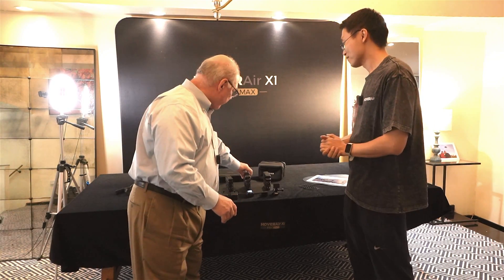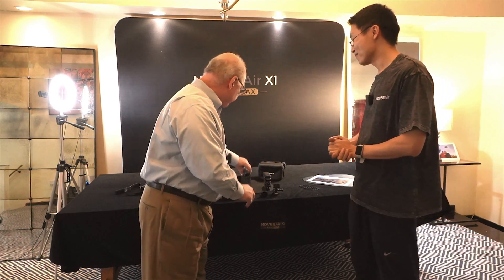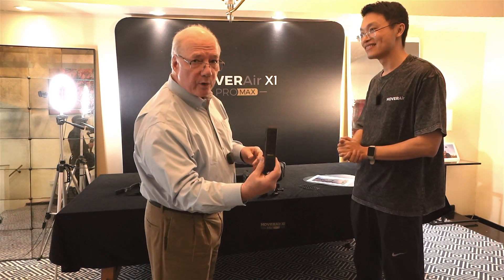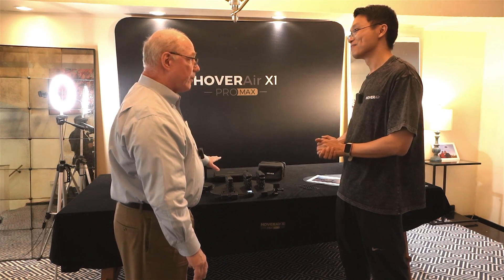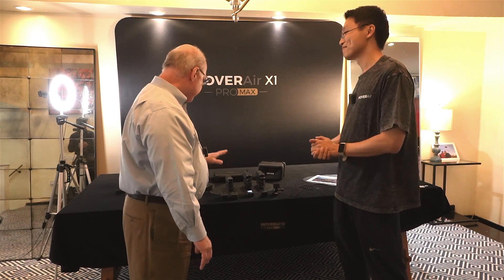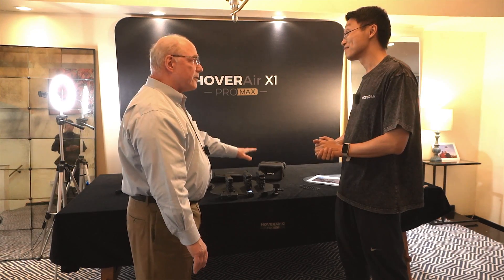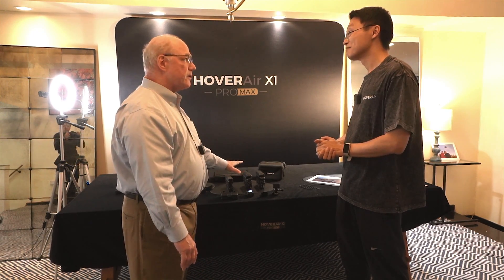There are now two models here alongside the original. That's the X1 Pro, and then there's the X1 Pro Max. You're not shutting down the original X1 — that's still going to be available. So you've got the Pro and the Pro Max. Why three models? I know there are differences — cameras are better, a little bit longer flight time. But how do you position these for consumers?